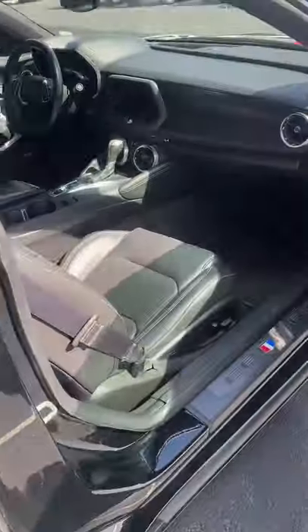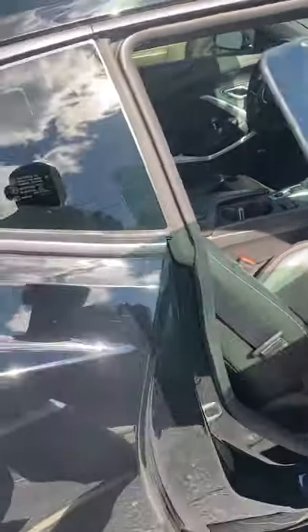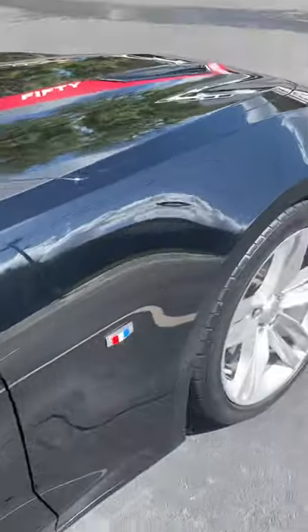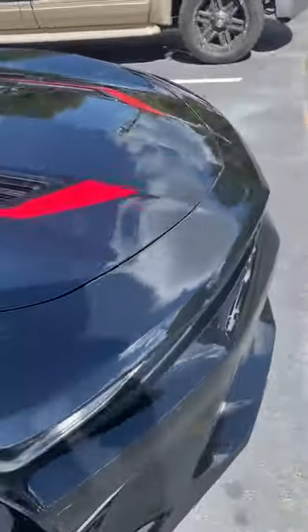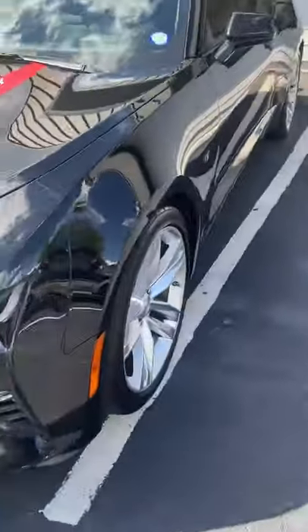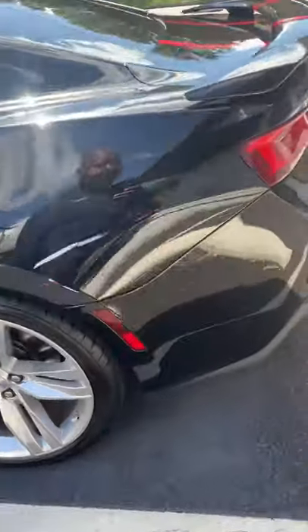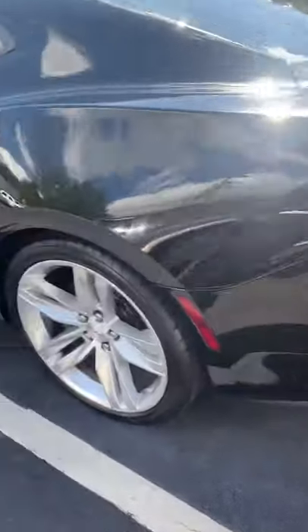Got a few things we need to do to it. Clean as a whistle — 14,000 miles on it. We up here at Davenport Customs, one-stop shop, everything happens through here. Get a little wax, a little paint correction, nothing major.